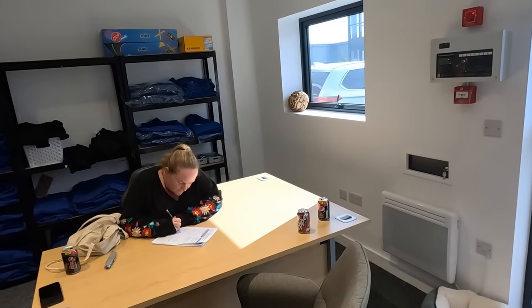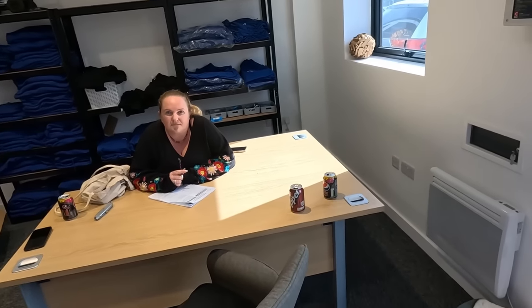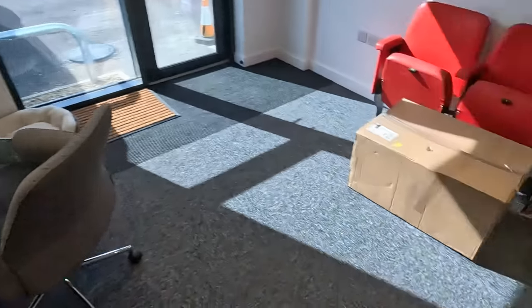For your HCV provisional you need a D2 and a D4 form. You can get them from the post office or apply online, which they did. They're going to fill them out, send them off, and hopefully fingers crossed she'll get her provisional.